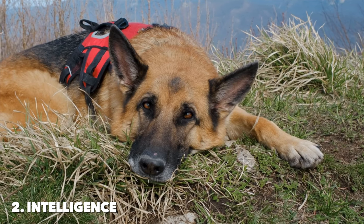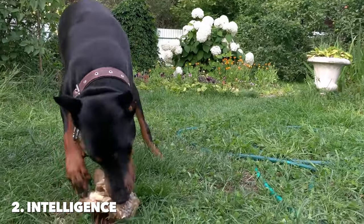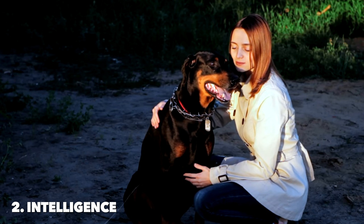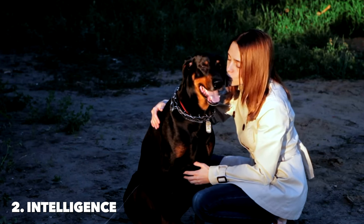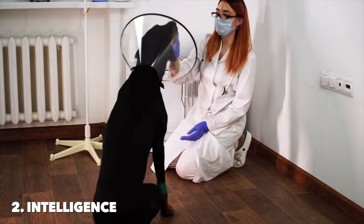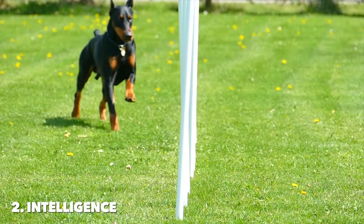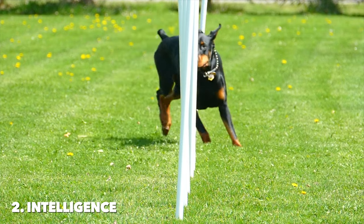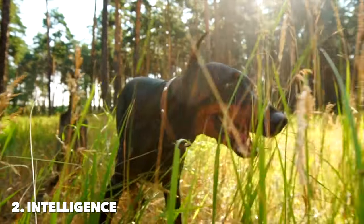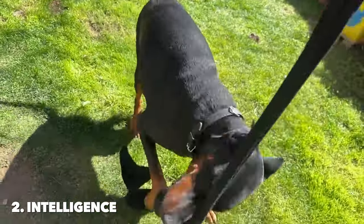On the other hand, Dobermans were bred as personal protection dogs, combining fearlessness with a sharp mind. They possess an impressive capacity for learning and obedience, with a strong desire to please their owners. Dobermans are incredibly fast learners, known for their ability to absorb and retain training very quickly. Their intelligence is also characterized by a strategic thinking ability, making them excellent at problem-solving tasks. They excel in obedience, agility, and protective services, showcasing their mental agility and responsiveness to training.